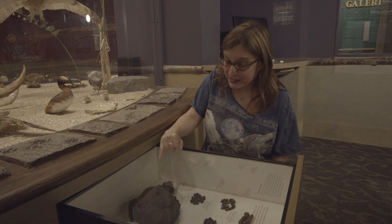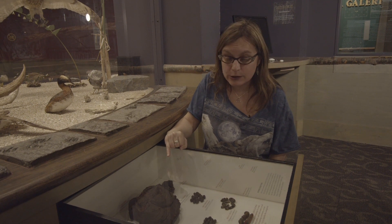This big scat, in case you're wondering, is like a big pellet in a way. It's from a bison, a herbivore.